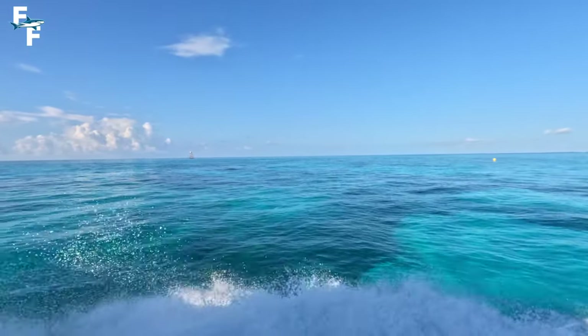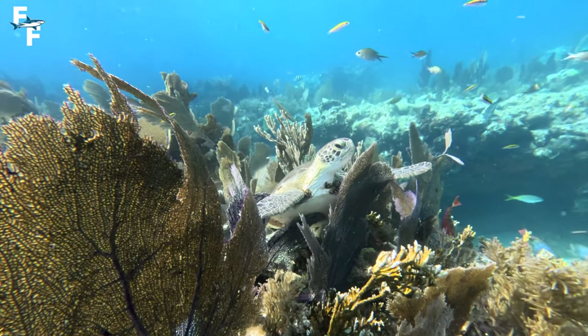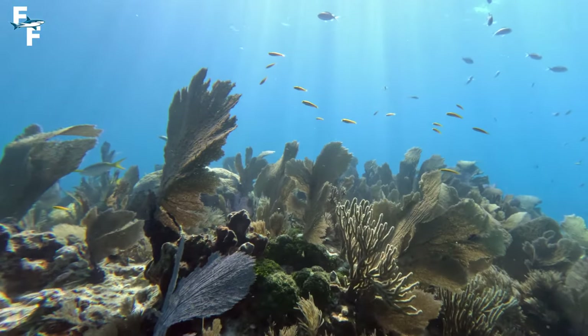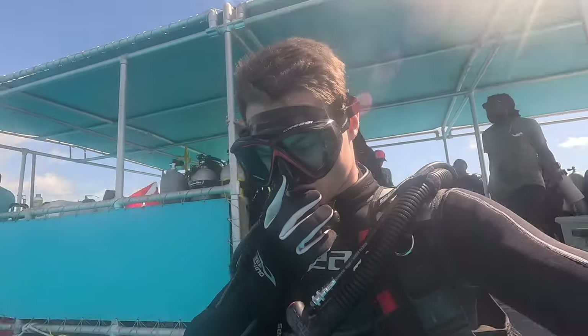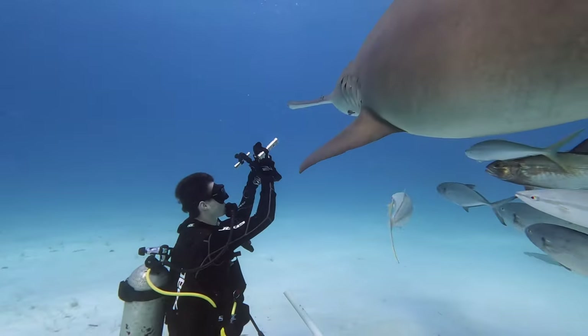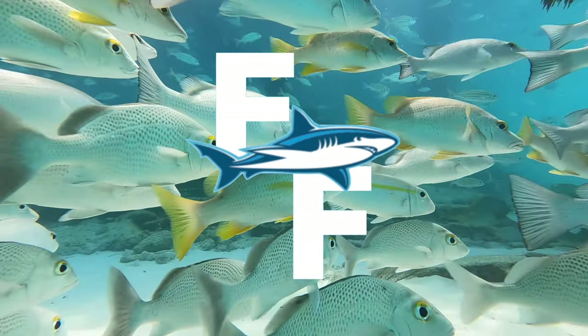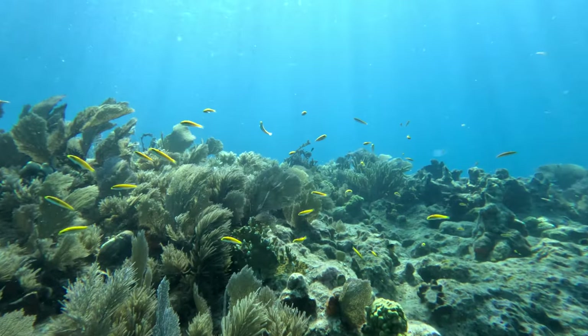It's another beautiful day here in the Keys and today's dive should be one of the best ever. What's going on guys? It's Ray here and I'm back down here in the Florida Keys, which of course means I'm going to be going diving. Now if you know anything about diving, you know that the Florida Keys is the diving capital of the United States. The diving here is absolutely insane.